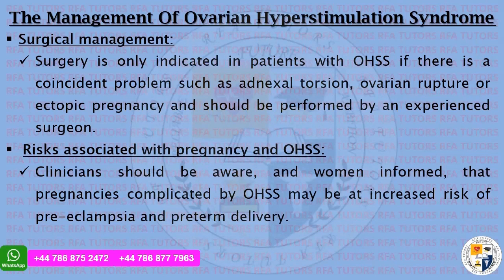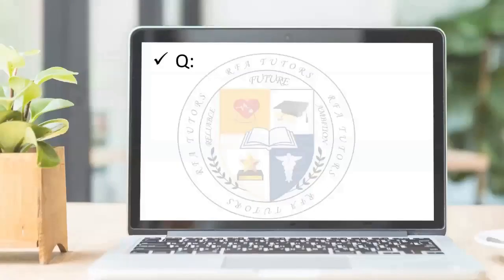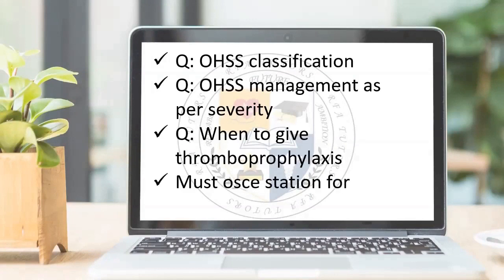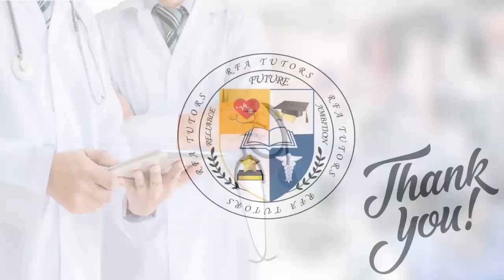The Green Top Guideline notes that clinicians should be aware, and women informed, that pregnancies complicated by OHSS may be at increased risk of preeclampsia and preterm delivery. Important exam points from this guideline include the classification of ovarian hyperstimulation syndrome, management as per severity, and when to give thromboprophylaxis — a must for your OSCE station. Best of luck from the entire team of RFA tutors. Thank you for joining us today.